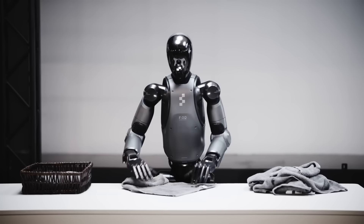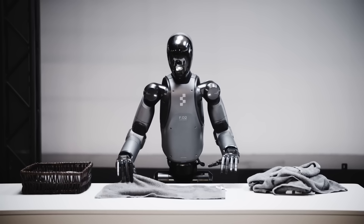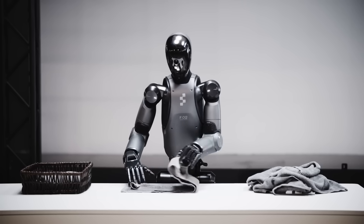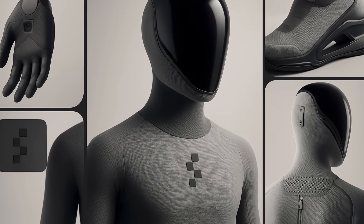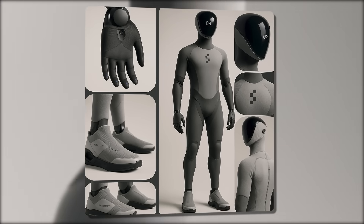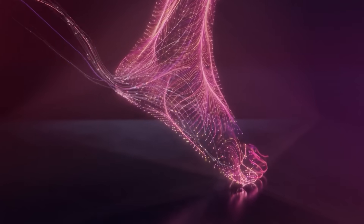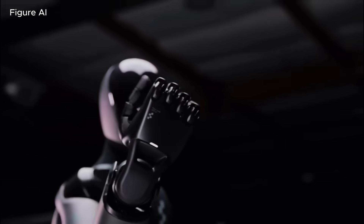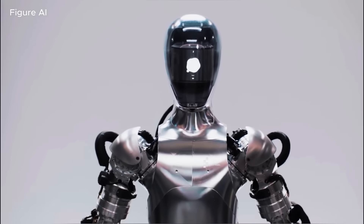Now let's address the elephant in the room: cost. Figure Zero Two was expensive to produce — probably somewhere around $80,000 per unit. Figure Zero Three? They've achieved a 93% production cost reduction. That potentially brings the hardware cost down to single-digit thousands. We're talking about a price point that could realistically put humanoid robots in factories, warehouses, and eventually homes at scale. Brett Adcock, Figure's founder, has hinted at a future price around $20,000 per unit, comparable to buying a car — the kind of pricing that transforms this technology from a luxury experiment into a mass-market product.